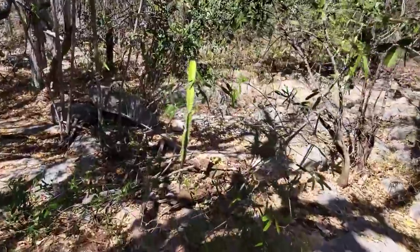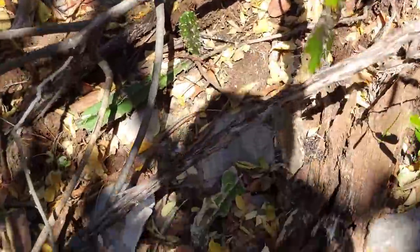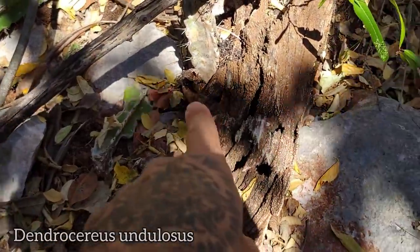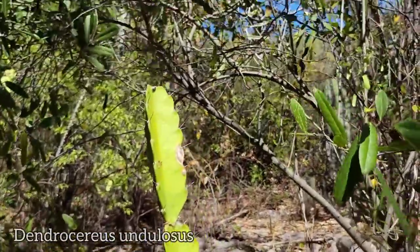Beautiful Dendrocereus — beautiful. Look at this — I bet this isn't a seedling. I bet it just looks like it rooted from a pad that fell off. They clone pretty easily, I guess.